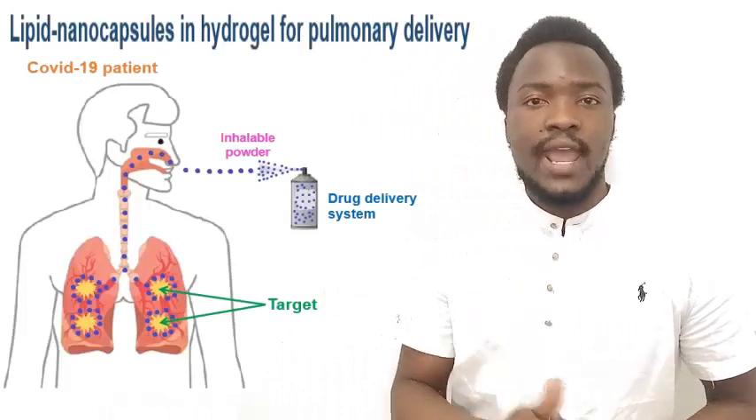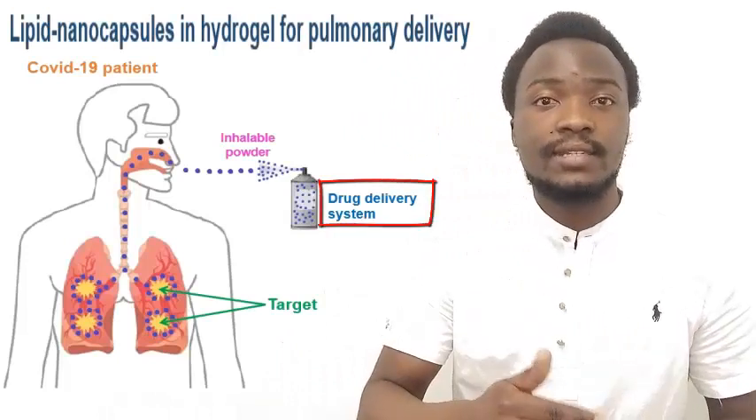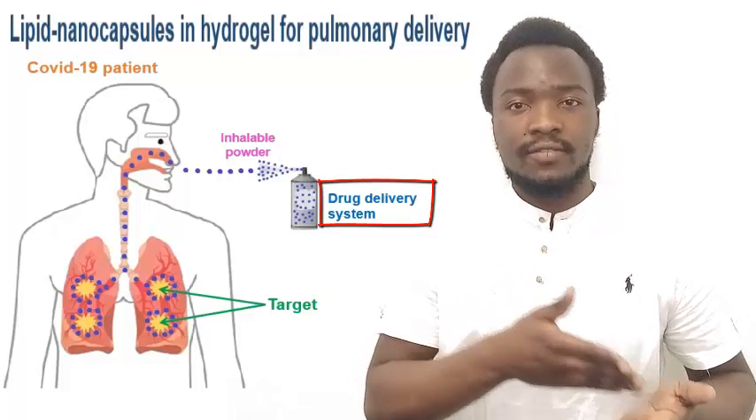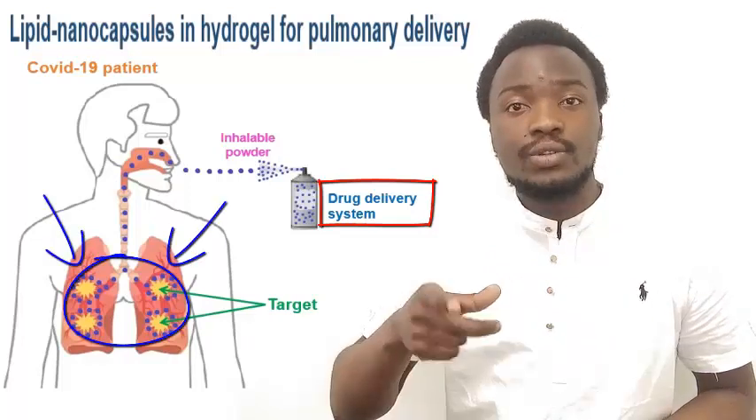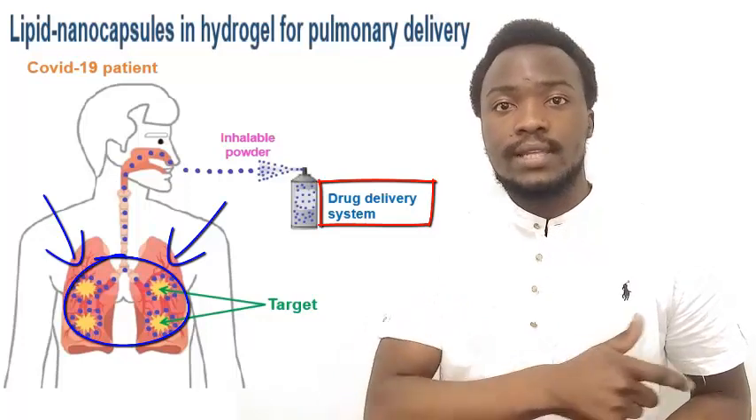Since COVID-19 is mainly located in the airways, our research aimed at developing a delivery system that can efficiently drive antivirals to the lungs and target their affected areas, therefore reducing the required dose as well as side effects.